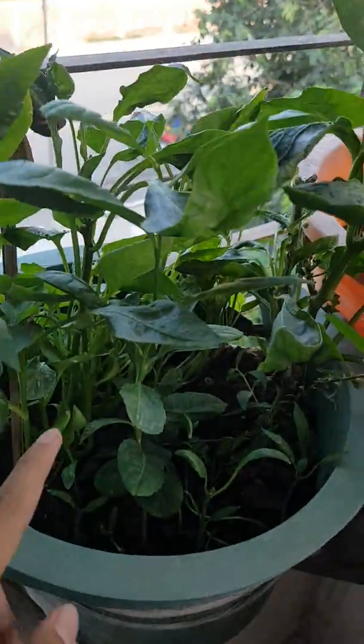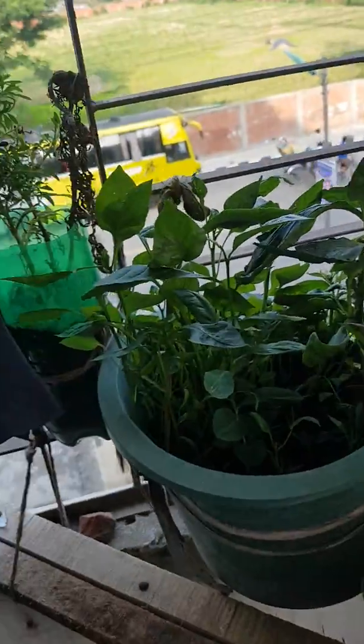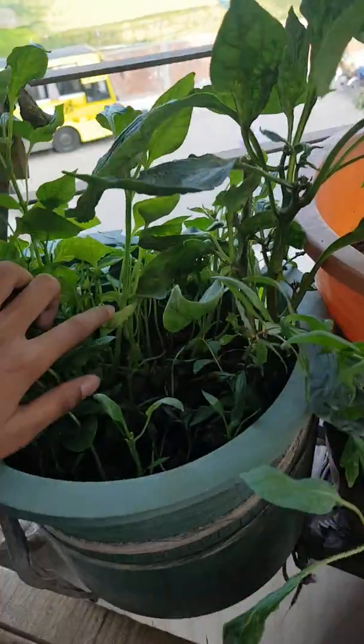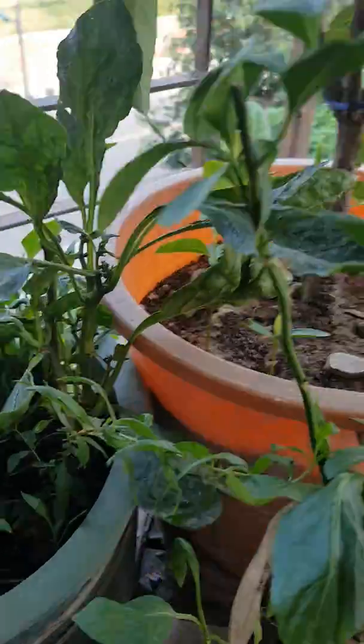This is called a capsicum tree. There are so many capsicum — little capsicum growing on it. You can see it's growing a little slow.